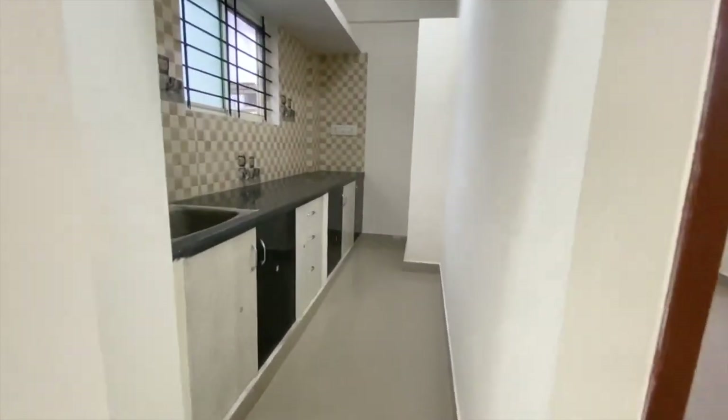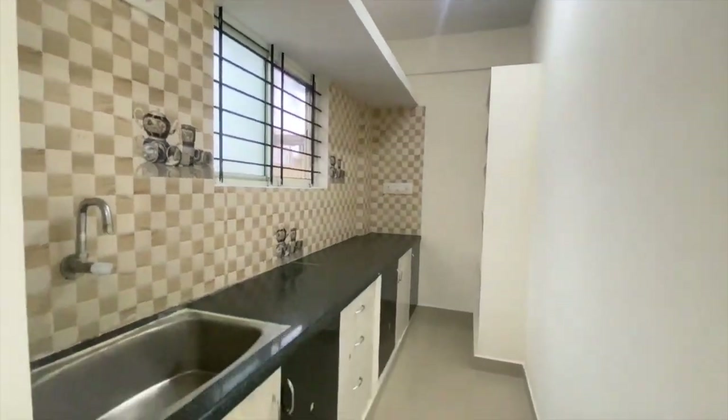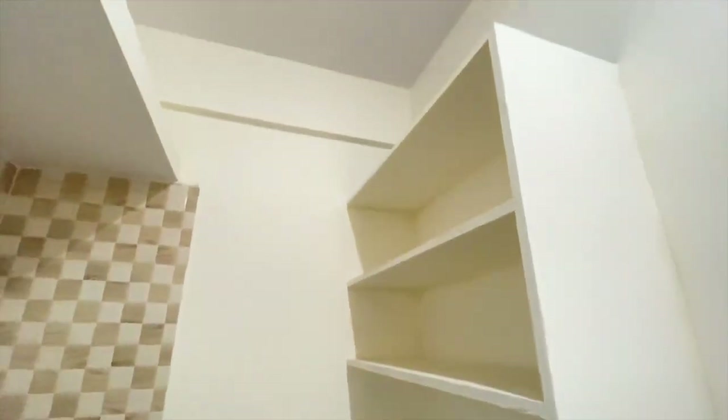This is the kitchen — we have a spacious and long kitchen. It's a modular kitchen, and there is storage for the kitchen items as well.